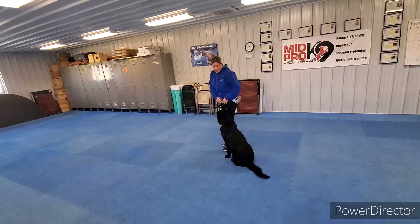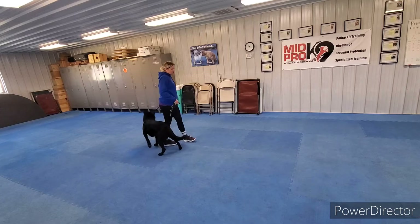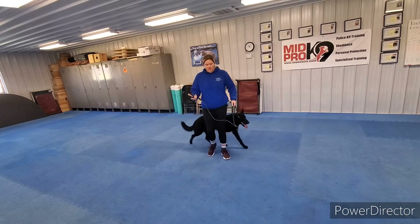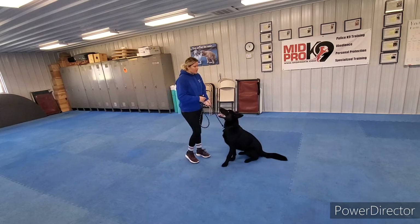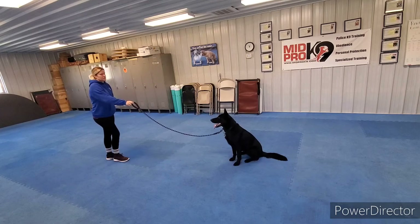The difference between sit and free is a lot of my body language. Whenever you want him to stay, whether it's a sit or a place stay, make sure you tell him with your body language — almost like you're telling him to stay.